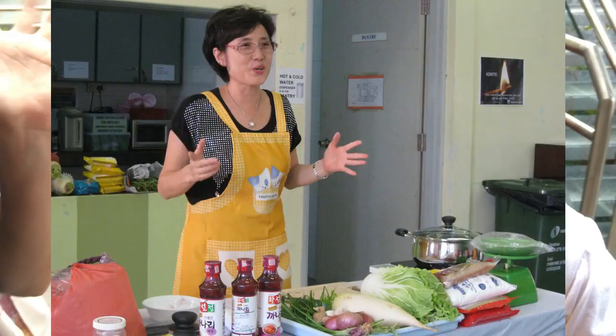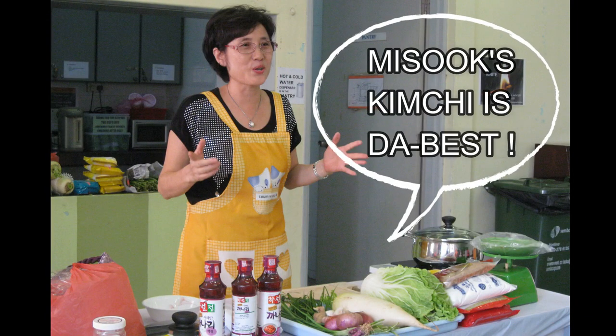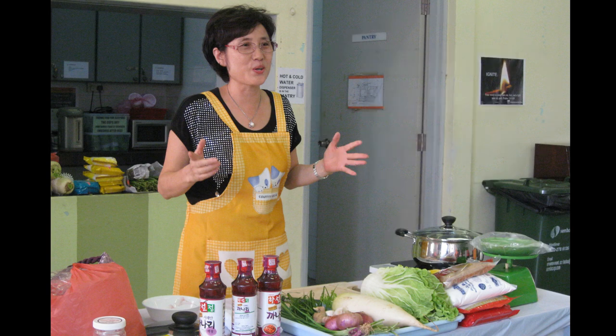Say bye-bye! I'm going to sign off. Bye! We'll see you next time.